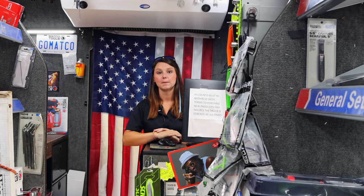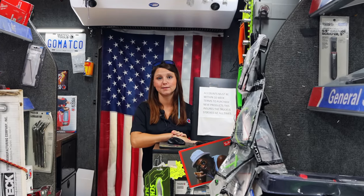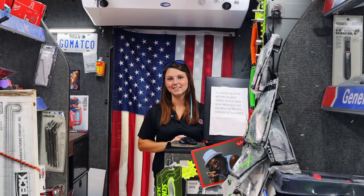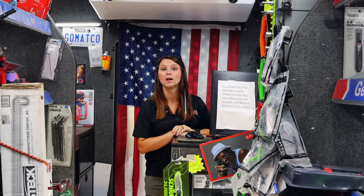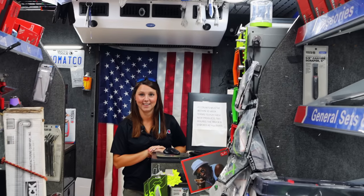Did y'all have a good Memorial Day? We did. We hung around the house, so that's the best kind of Memorial Day in my opinion. We grilled and played golf and baseball, all kind of stuff. It was good times.